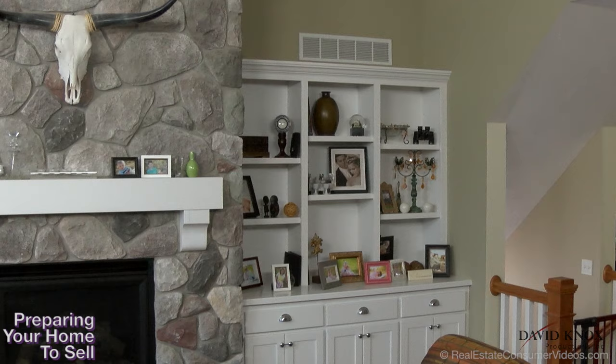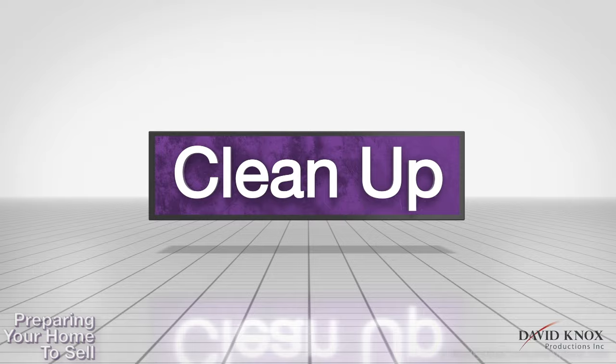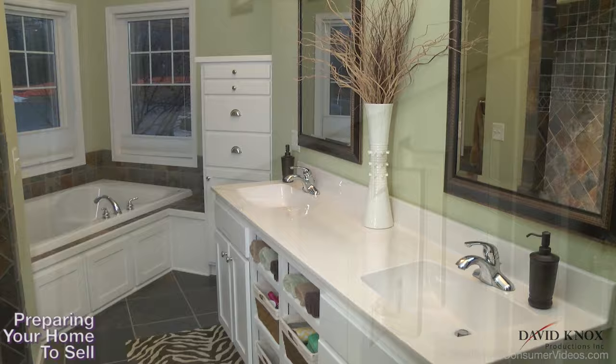Remove family photos and awards, personal collections, and heirlooms. Now it's time for clean up. Clear off the countertops and keep those sinks and surfaces sparkling. The least expensive upgrades are painting cabinets and adding new hardware.